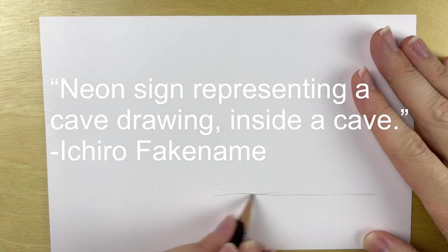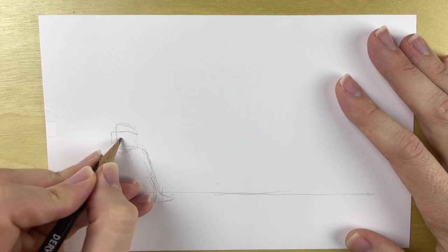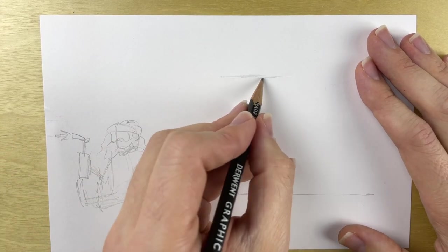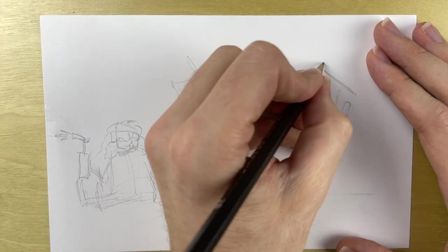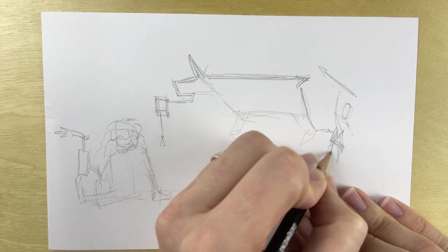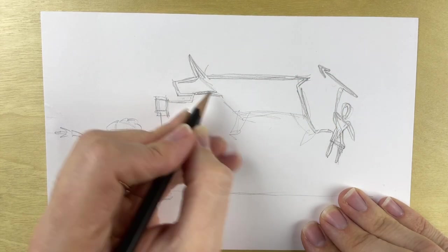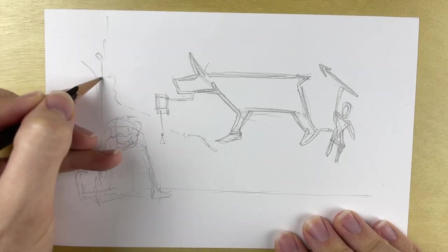For my second prompt — and this is going to be a long one — it's a neon sign representing a cave drawing inside a cave, by Ichiro — a fake name — someone who comments on my videos a lot. I've enjoyed all those conversations. This was a really kind of bizarre and out-there prompt. I had a lot of fun playing around with it, which leads me to the subject I wanted to explore. We have a little time because this drawing took me longer than the other one.